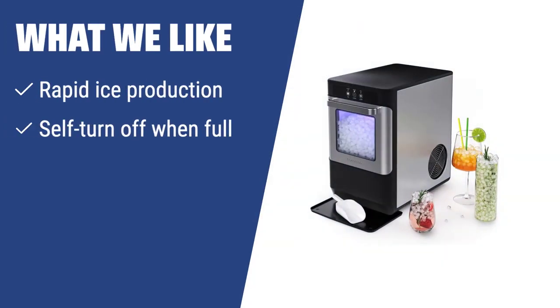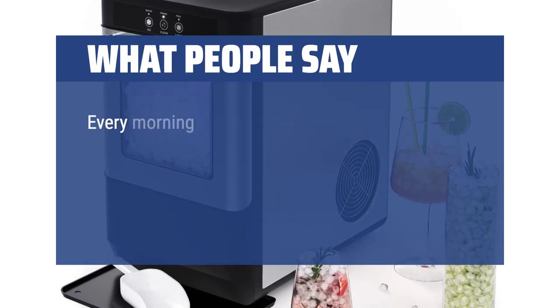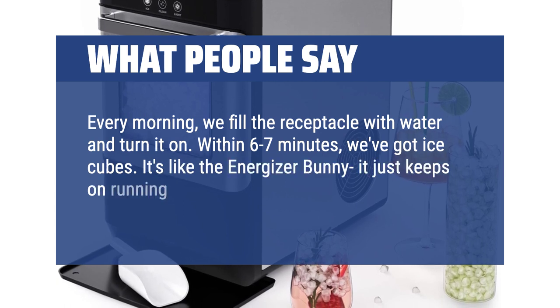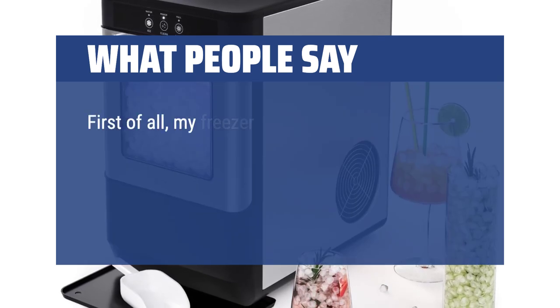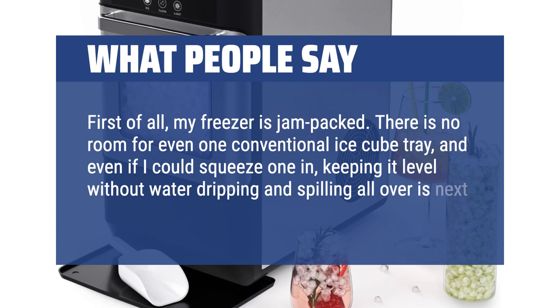What we like: The HOM Labs HME010019N is the perfect choice for those who need a powerful, sleek ice maker that can produce ice rapidly and turn off automatically when full — ideal for parties, barbecues, and constant ice supply needs. What people say: Every morning we fill the receptacle with water and turn it on. Within 6-7 minutes we've got ice cubes. It's like the Energizer Bunny — it just keeps running and making tons of ice cubes. My freezer is jam-packed with no room for even one conventional ice cube tray, and keeping it level without water spilling is next to impossible with trays.